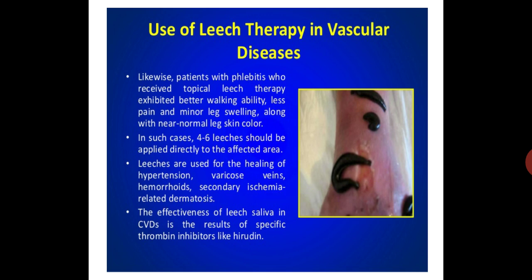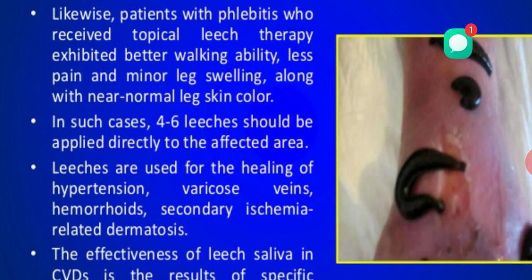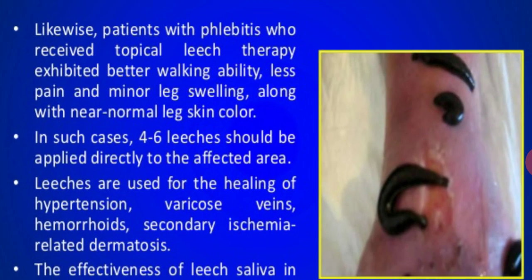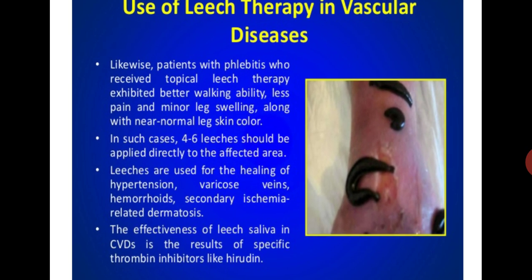Next, we are going to see the medicinal uses of leech. Use of leech therapy in vascular diseases — patients with phlebitis who received topical leech therapy exhibited better walking ability, less pain and minor leg swelling, along with near-normal skin color. In such cases, 4 to 6 leeches should be applied directly to the affected area. Leeches are used for the healing of hypertension, varicose veins, hemorrhoids, secondary ischemia, and related dermatosis. The effectiveness of leech saliva in cardiovascular diseases is the result of specific thrombin inhibitors like hirudin.